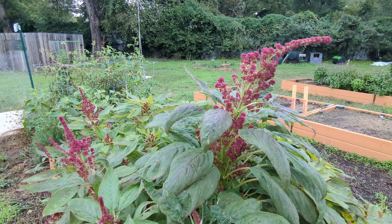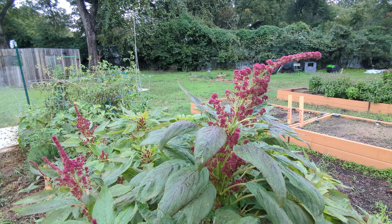Another pop of color we have right now are our amaranth plants. The ones in the third grade bed are starting to bloom. The ones in the fifth grade bed aren't quite as big yet, so the leaves, which you can eat, are more tender. But the ones in the third grade bed have already gone to bloom, which means they'll be going to seed.